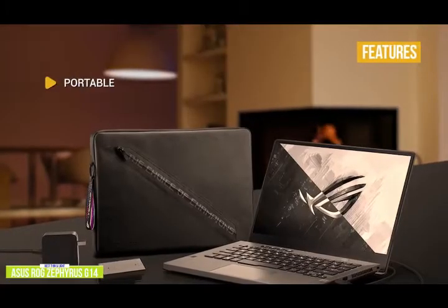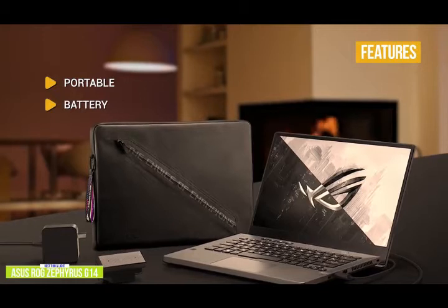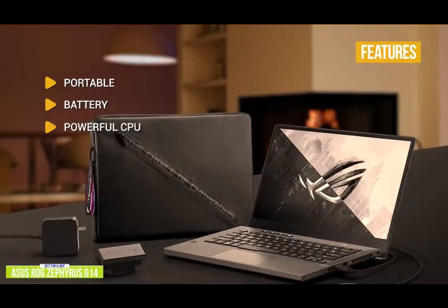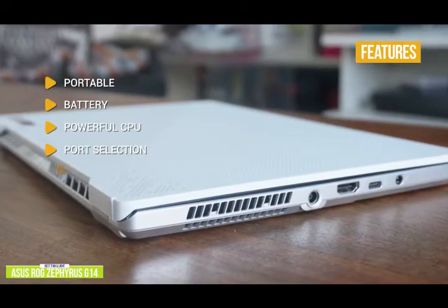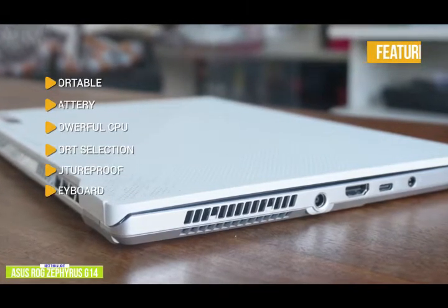The key features are: portable — it's thin and light and weighs just 3.6 pounds, making it ideal for gaming on the go. Battery: the 10-hour battery life is genuinely impressive for a gaming laptop. Powerful CPU: AMD has pulled ahead of Intel in terms of CPU performance, so the Ryzen 4800HS has plenty of horsepower. Port selection includes an impressive amount of I/O considering the thin frame. Futureproof: Wi-Fi 6 connectivity. Keyboard: the chiclet keyboard with white backlight allows you to enjoy comfortable and accurate typing, even in dim lighting.